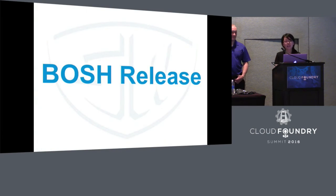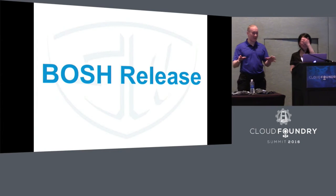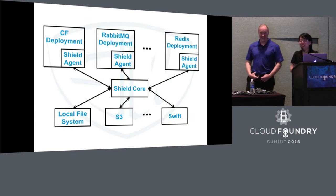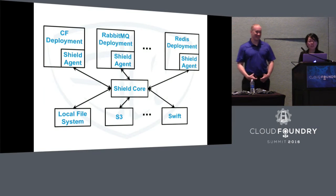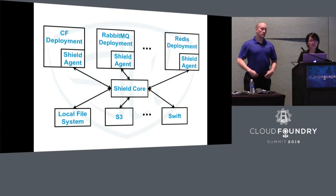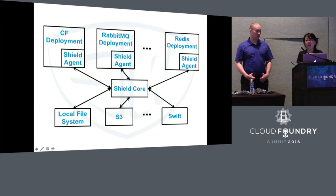Shield is distributed as a Bosh release, just like all other production-grade enterprise software — like Cloud Foundry. In order to use Shield to back up data, it's very simple. You just configure your Shield agent on your deployment. For example, if you want to back up Cloud Foundry, configure a Shield agent on your CF deployment. Want to back up RabbitMQ, Redis, all that? Just configure a Shield agent on your deployment. For storage, configure your store on your local file system, or on S3, Swift — it can support many different target and store plugins.